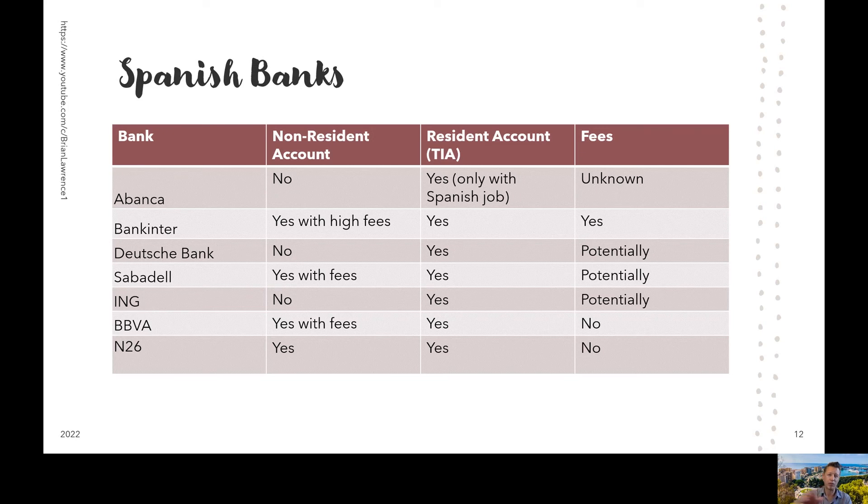ING does not provide accounts to anyone without a TIE. However, similar to Deutsche Bank, they may have very low fees or potentially free accounts if you bring in enough money to your account once a month. ING is a very modern bank with a real good reputation, so this bank should be considered. When we walked into ING, it was very modern and well-organized. As soon as we walked in, one of the bank staff walked up to us and asked what we were there for — they obviously noticed we were foreign. They explained that without a TIE, without a resident card, we wouldn't be able to open an account. So we were only there for five minutes. But ING seems like a good place and I would recommend checking them out.